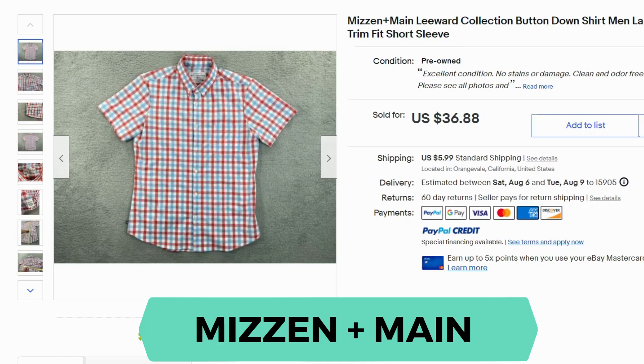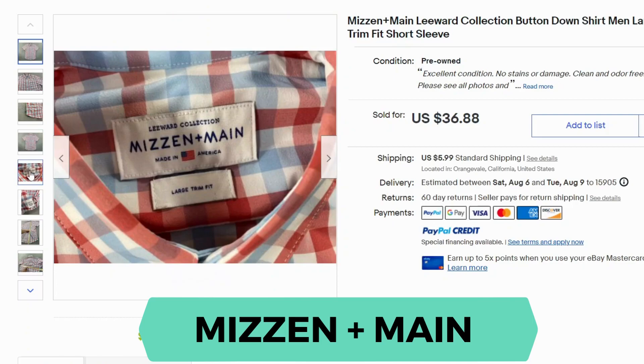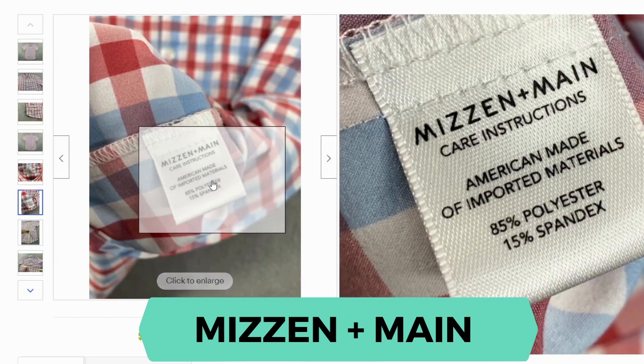Next we have Mizzen and Main. This is another button-up shirt, short sleeve. It sold for $36.88 and the shipping was $5.99. Here's our label — you can notice this one is made in USA. This shirt is 85% polyester and 15% spandex.